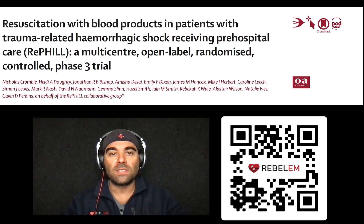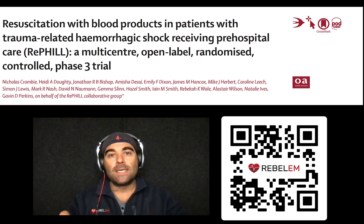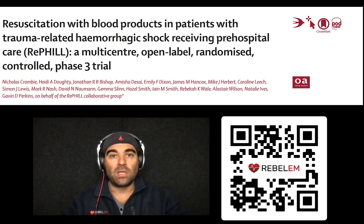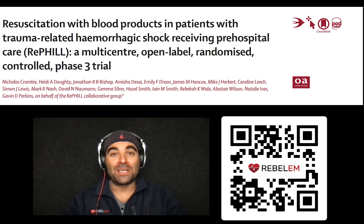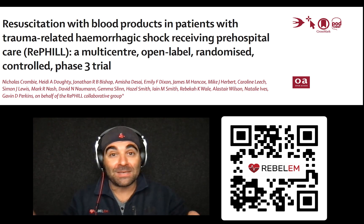Another issue is that the majority of these patients were blunt traumatic injuries, not penetrating injuries — 80% blunt trauma, only 20% penetrating. Maybe blunt trauma doesn't gain as much benefit as penetrating trauma. And if you look, only nine patients — or 6% in the saline group — had a hemoglobin concentration of less than eight. Again, maybe short transport times, or maybe giving up to a liter of fluids or blood isn't going to make that much of a difference.